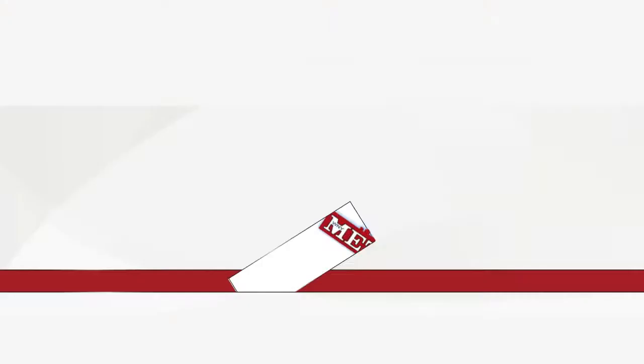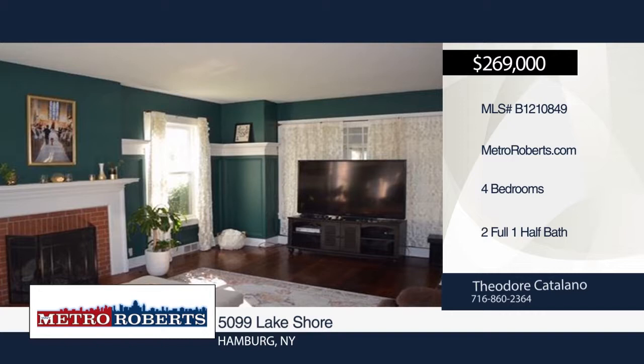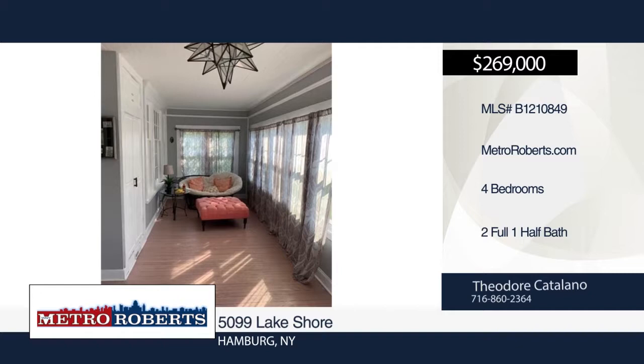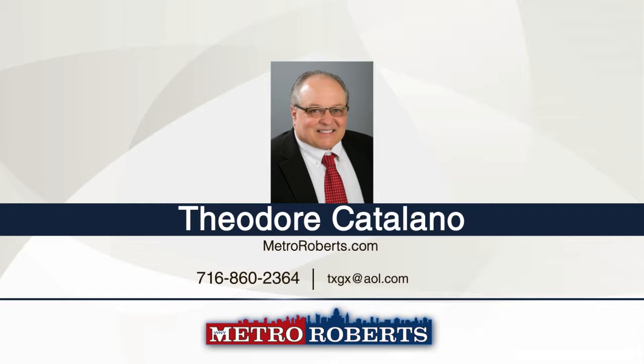Welcome to this classic two-and-a-half-story American colonial home within the town of Hamburg. A circular driveway for added curb appeal welcomes you to the home. Features include an inviting enclosed front porch, fireplace, central air, crown moldings, formal dining room, finished attic for added living space, and a yard that feels like it goes on forever. It's your turn to show off for all your family and friends in this beautiful home. Call Theodore Catalano today to schedule a showing.